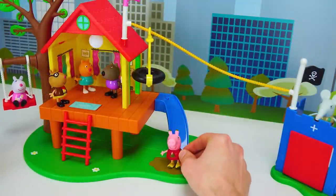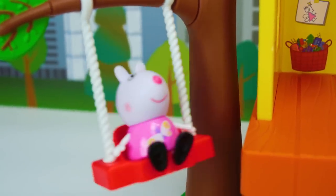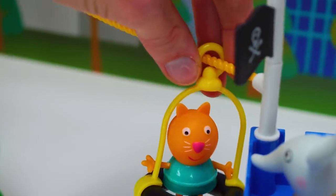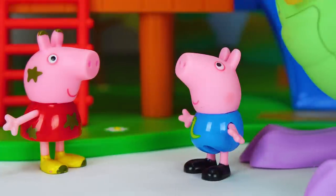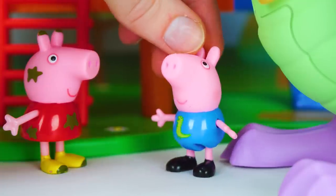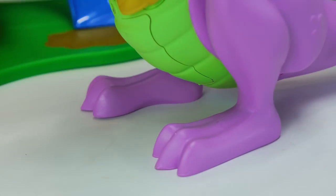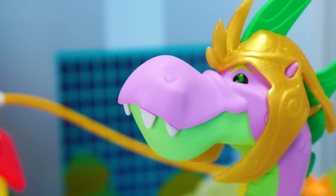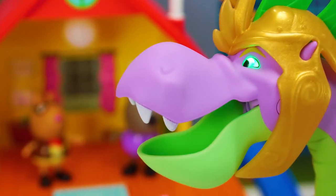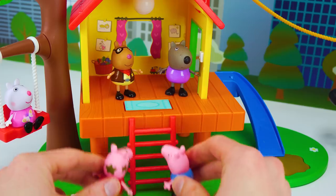Meanwhile, Peppa and her friends are playing outside. Look at me! George Pig has found something he likes. Dinosaur! That's not a dinosaur. That's a dragon! Wow!